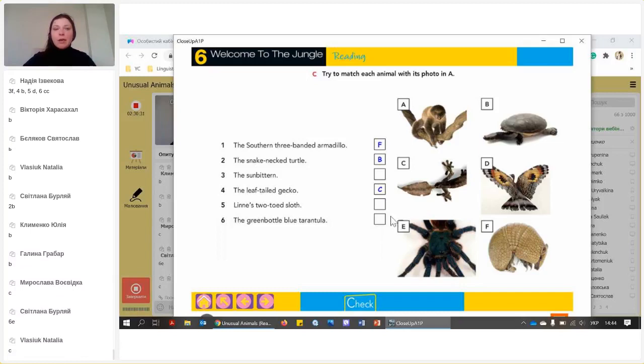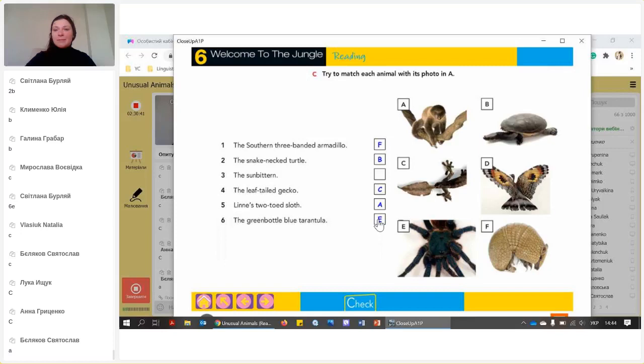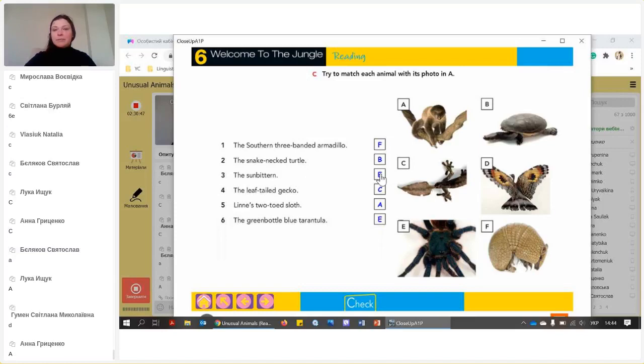And the green-bottle blue tarantula — I saw your answer: A. So what do we have left? The sun-bittern is D. Let's check — yes, that's it. Now we know what these animals are called.